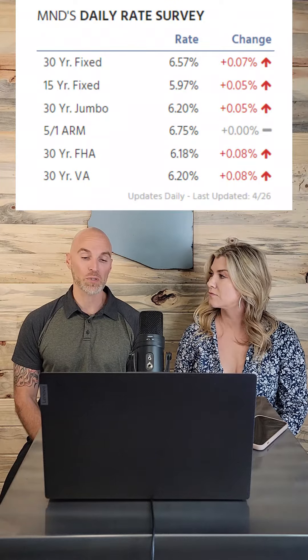Let's talk interest rates. From last week, we were averaging 6.67%. And this week, we're averaging 6.57% for mortgage rates on 30-year — going down a little bit.